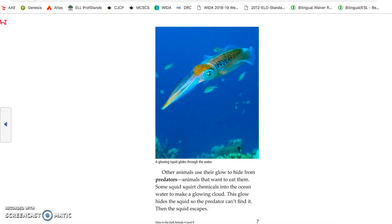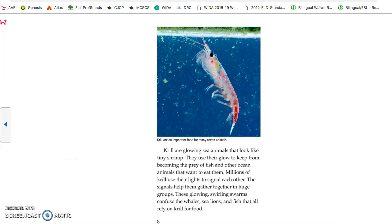Other animals use their glow to hide from predators — animals that want to eat them. Some squid squirt chemicals into the ocean water to make a glowing cloud. This glow helps the squid so the predator cannot find it, and then the squid escapes. Krill are glowing sea animals that look like tiny shrimp. Millions of krill use their light to signal each other, helping them gather in huge groups. These glowing, swirling swarms confuse the whales, sea lions, and fish that all rely on krill for food.